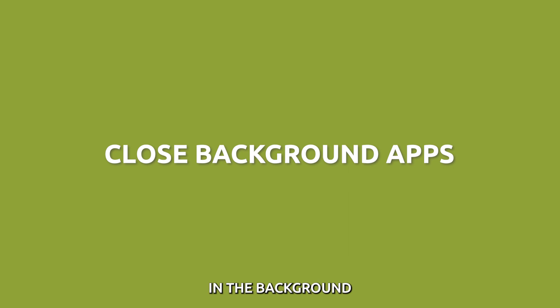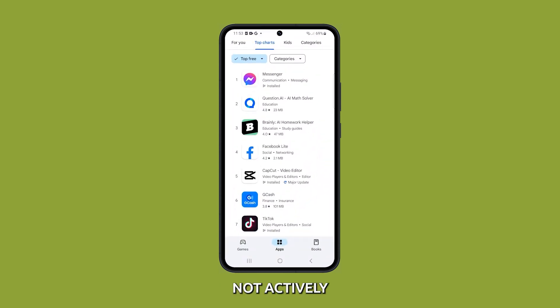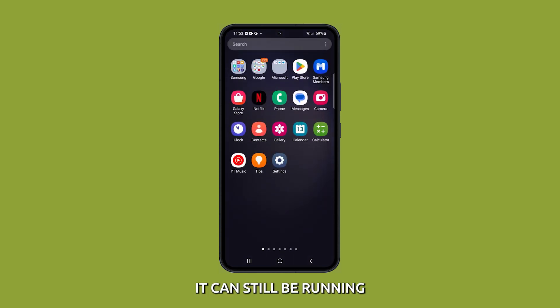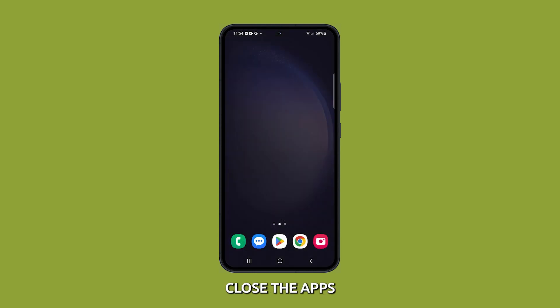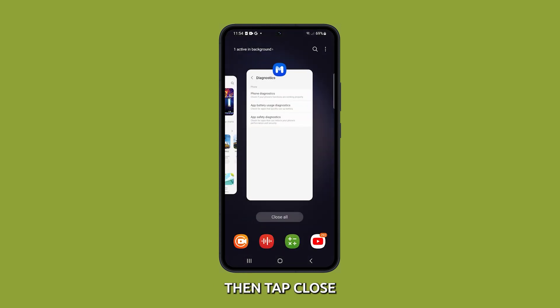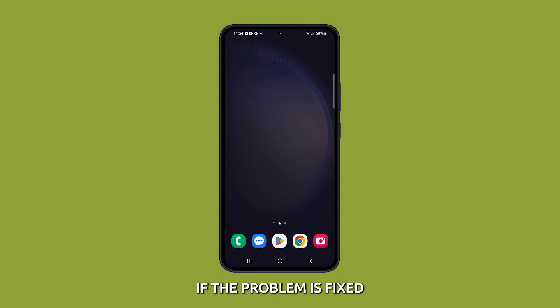Close apps running in the background. Apps that are running in the background can use up resources and slow down your phone. Even if you are not actively using an app, it can still be running in the background and using up resources. Close the apps by tapping on the recent key, then tap close all to quit them all in one tap. After that, try to see if the problem is fixed.